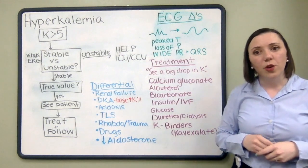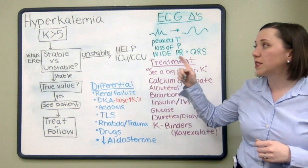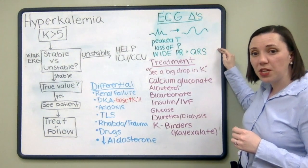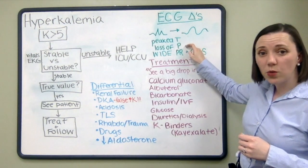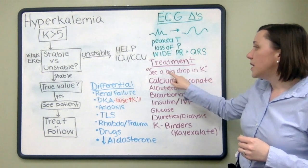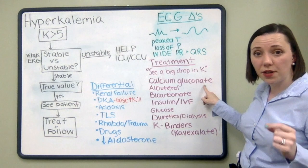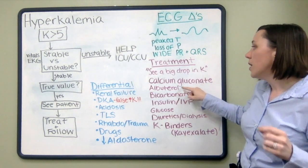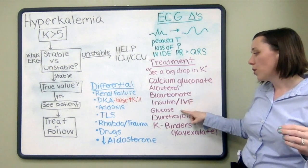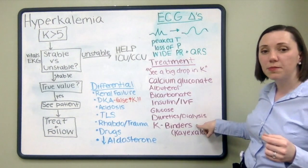To recap what we covered today: number one, when to call for help based on whether a patient is stable or unstable. The most important ECG findings in hyperkalemia are peaked T waves, loss of P waves, and widened PR and QRS. And for treatments, remember to see a big drop in potassium — calcium gluconate stabilizes the cardiac membrane but will not lower the potassium. Drugs used to lower potassium include albuterol, bicarbonate, insulin and IV fluids, glucose, diuretics such as Bumex or furosemide, dialysis, and potassium binders like K-exalate.